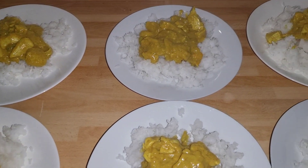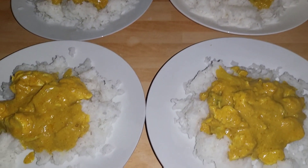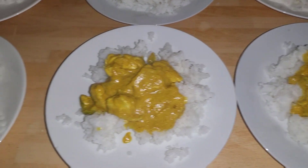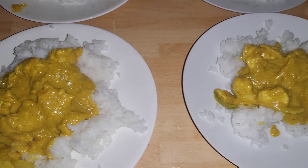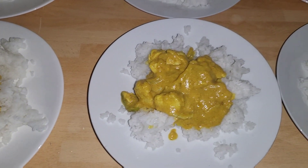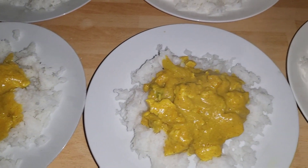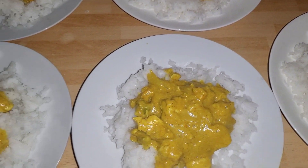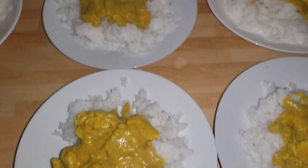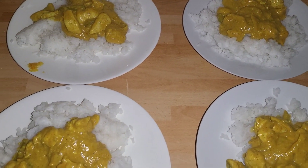Hi everyone, tonight we're having a chicken korma — it's one of the children's favourites and we have curry all the time. It was six pounds for the chicken, 40p for the rice, there's two peppers in there and that was about 60p, and then 30p for the onions. The babies have already had theirs as it's a little bit late, so it's just for the older ones and us tonight.